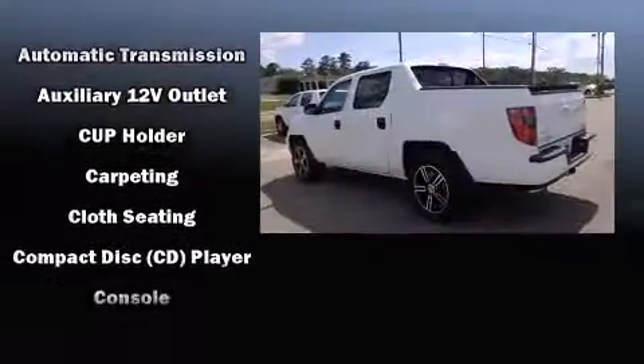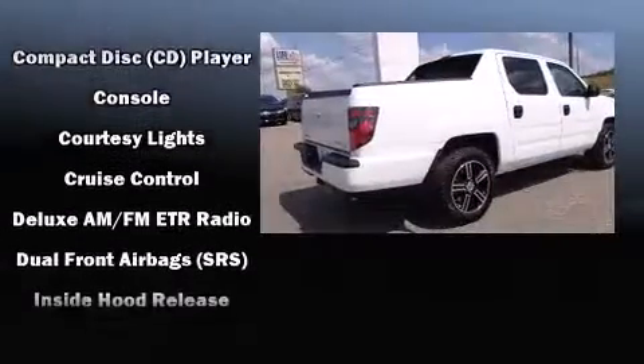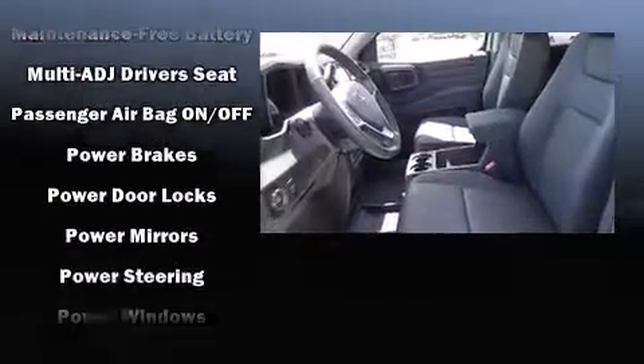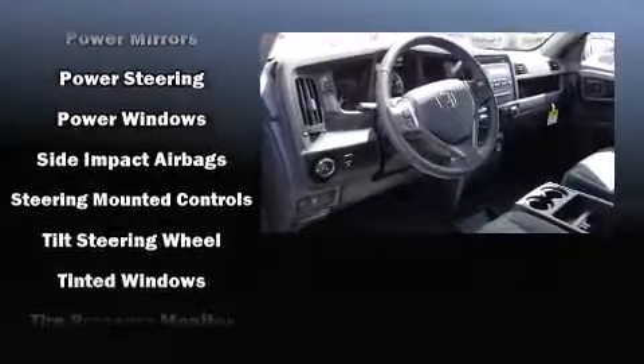Honda ensures the safety and security of its passengers with equipment such as dual front impact airbags with occupant sensing airbag, head curtain airbags, traction control, brake assist, anti-whiplash front head restraint, a panic alarm, and four-wheel disc brakes with ABS.